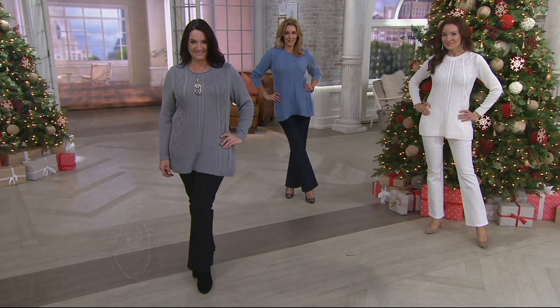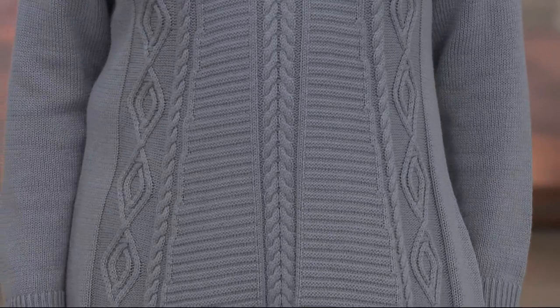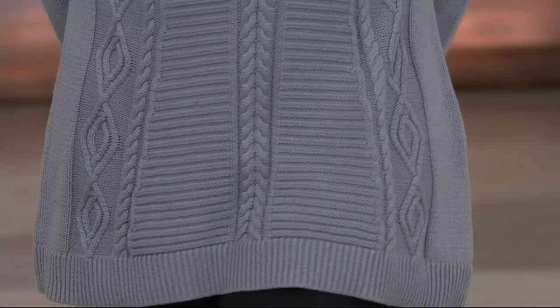I love jeans, boots, sweaters. If I could wear them all year round, I would. This is an absolutely classic sweater that we have for you for less than $60. It is three easy payments of $19.42. It's new this month.